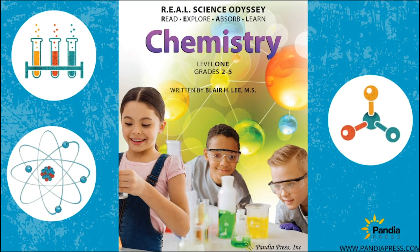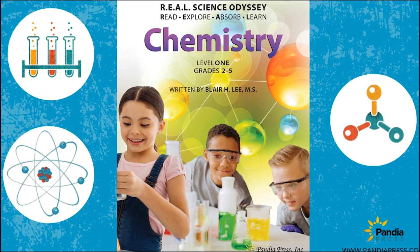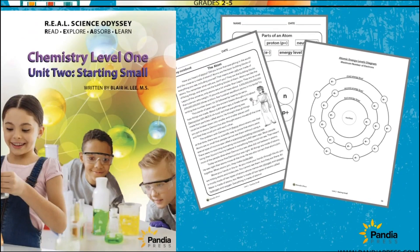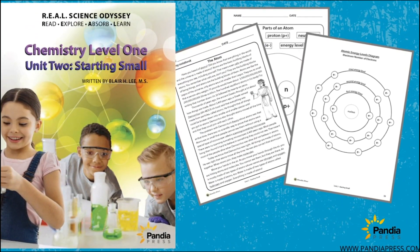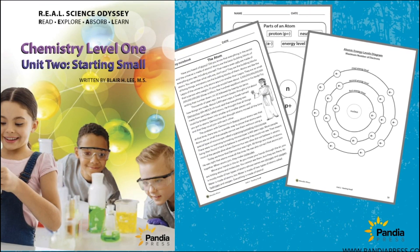I'm going to take you through a lesson from the course I wrote for Pandaya Press called Real Science Odyssey Chemistry Level 1, because the best way to learn about something is to do it. I'm not going to read the lesson to you — instead, I will show you.